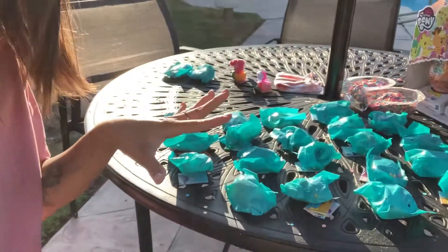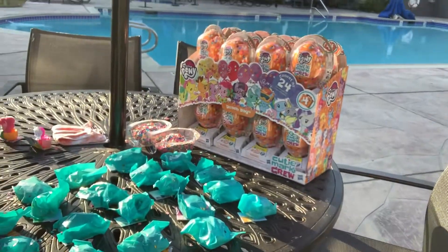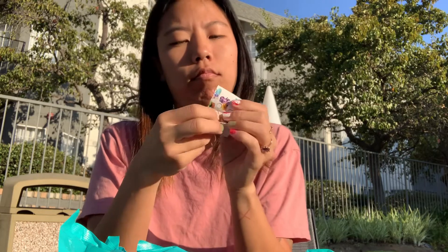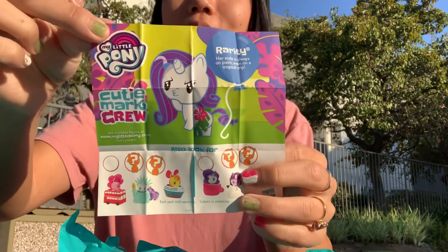So I've opened all of the packages and separated out the duplicates. We only have two duplicates. I collected the confetti because it's so much fun and I'm so excited to open these with you. This is going to be challenging. This is Rarity - her style is always on point, even on a tropical trip. Rarity!